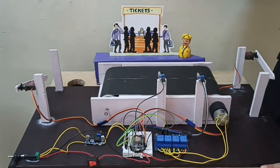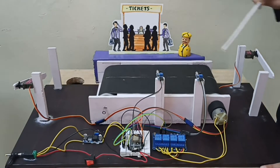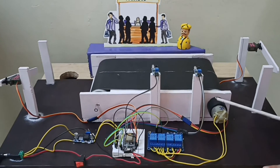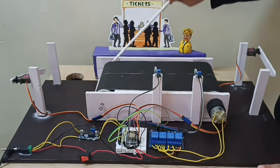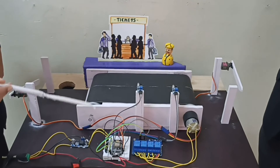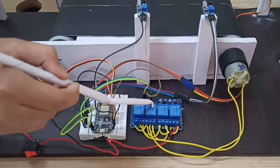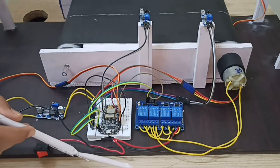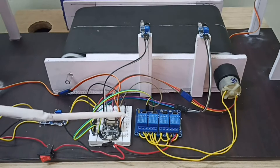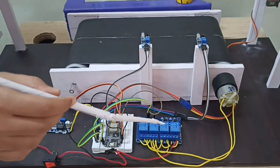Then comes the conveyor belt. This is controlled through a 12-volt 30 RPM stepper motor which will stop and move the conveyor belt to transport people. The relay module in our project acts like an internal switch. The relay module consists of two points: NC, which stands for normally closed, and NO, which stands for normally open. To switch between NC and NO, there is a switch called the common switch.